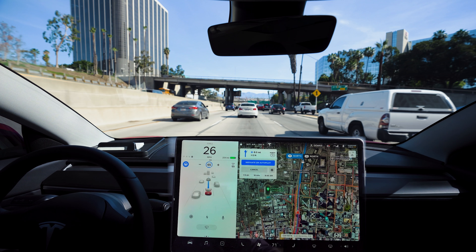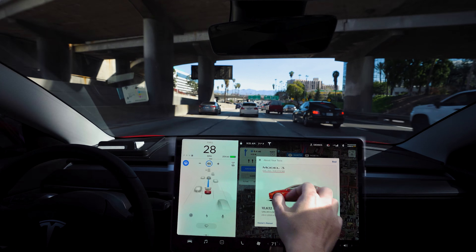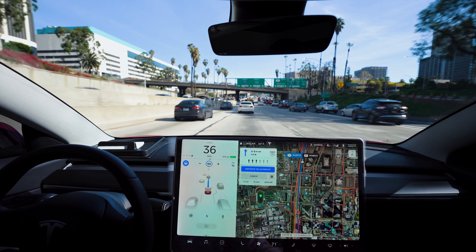It's 71 degrees in Los Angeles, bright sunny clear day. This is version 10.2, 2020.4.1 — it's the latest version as of February 2020.